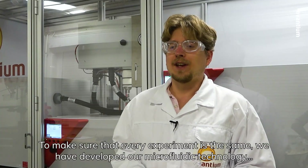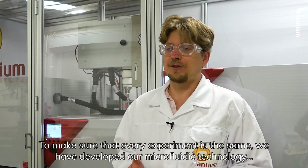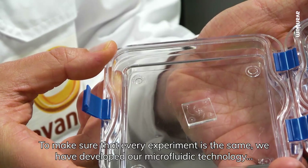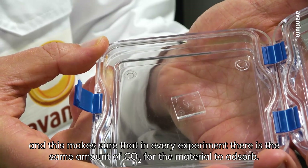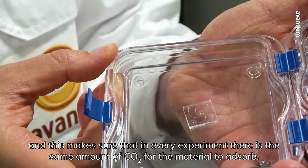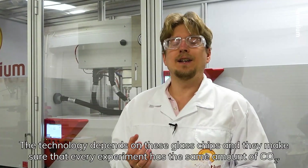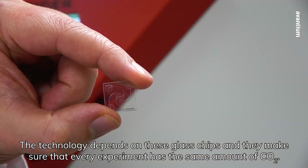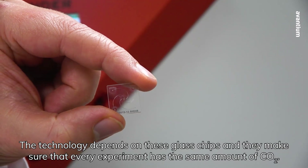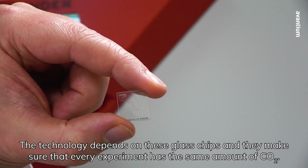To make sure that every experiment is the same, we have developed our microfluidic technology, which ensures that in every experiment there is the same amount of CO2 for the material to absorb. The technology depends on these glass chips, and they make sure that every experiment has the same amount of CO2.